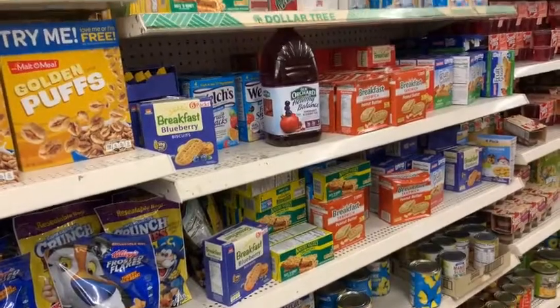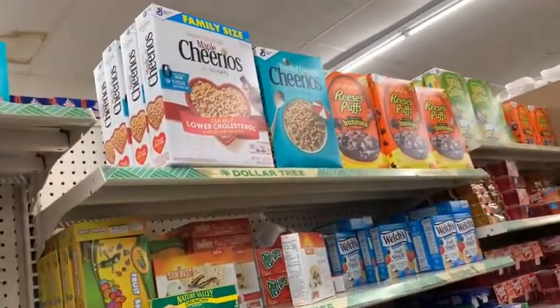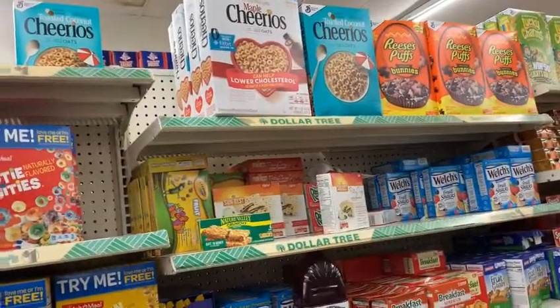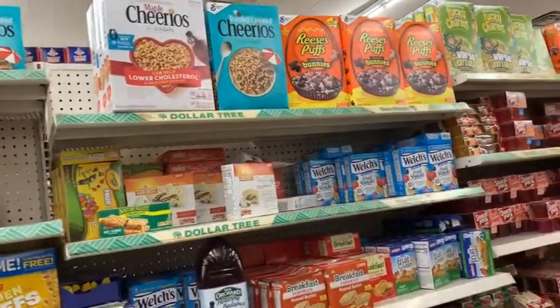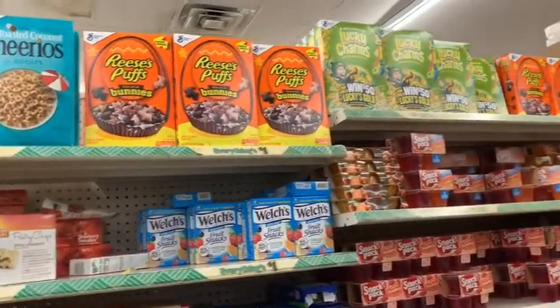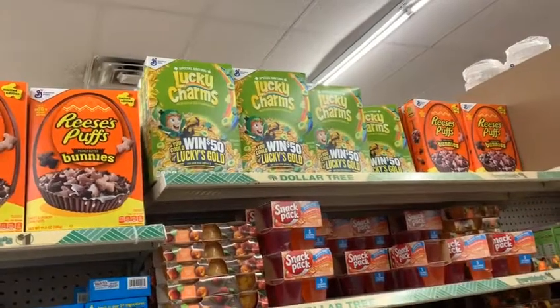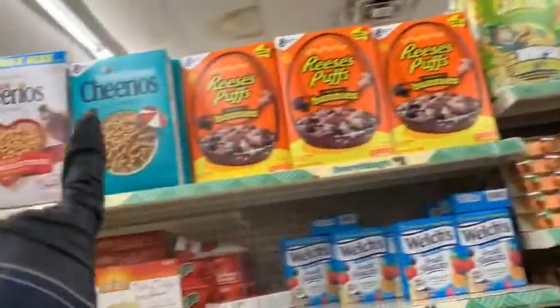We got the Crayola fruit snacks, the Welch's fruit snacks covered by that Healthy Balance juice, some granola bars down here. And look at what I found — the maple Cheerios and family size toasted nut Cheerios, Reese's Pieces Puffs, Bunnies, and we got the Lucky Charms special edition right there. These are old General Mills brand.